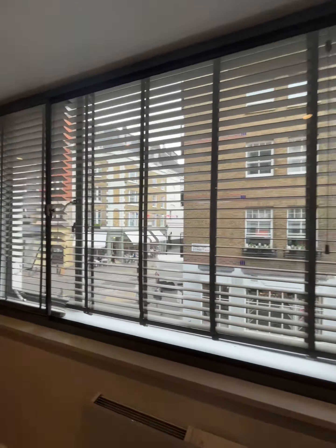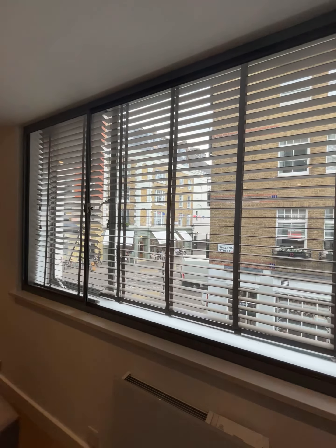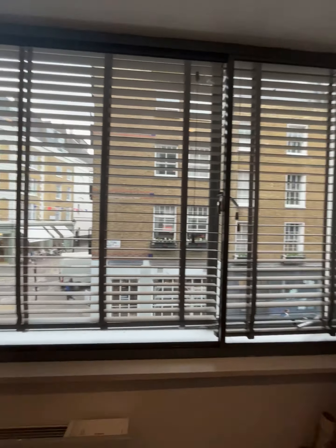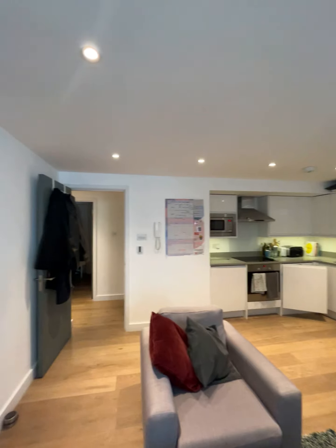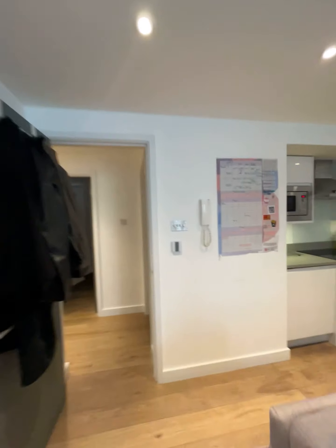The property has secondary glazing throughout — as you could see when I opened the other window, it is literally silent and you can't hear anything from the road outside. There's electric heating throughout and a corner open-plan kitchen. It's a really nice size reception.